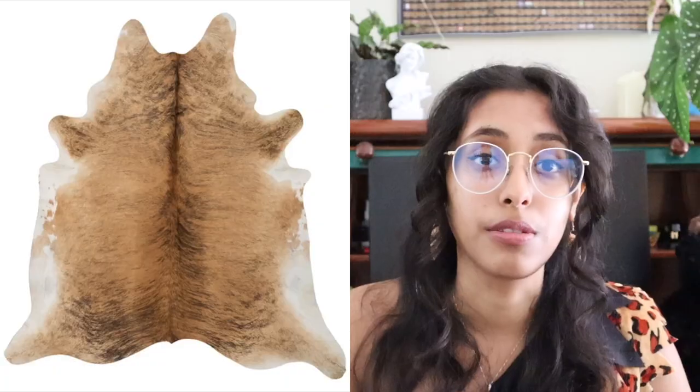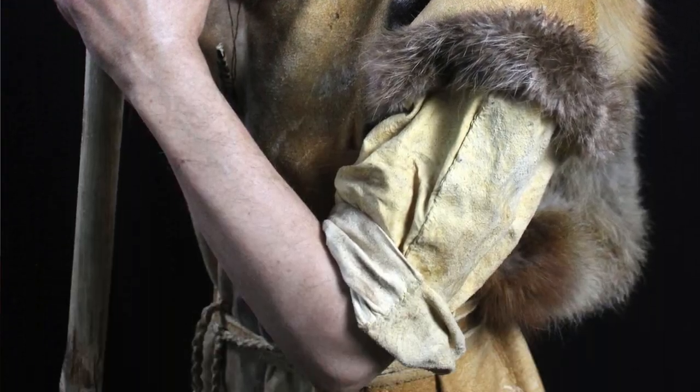The animals used to make hides were usually bison, buffalo, and bears. Sometimes a fur trim would be added using fur from foxes or rabbits — just anything they could get their hands on to use all parts of the animal and cover themselves during the colder months.